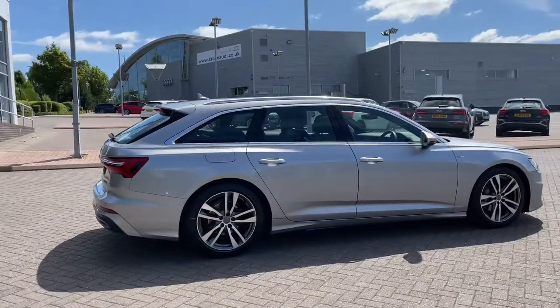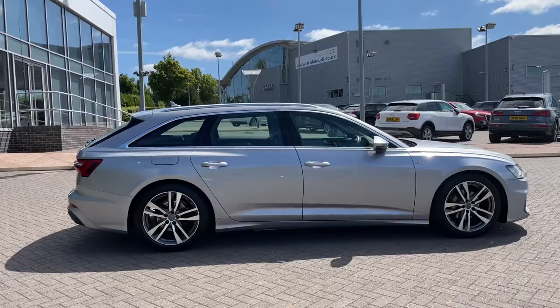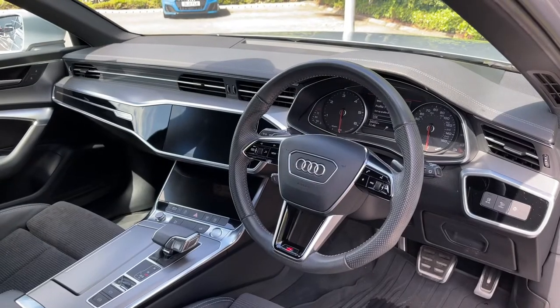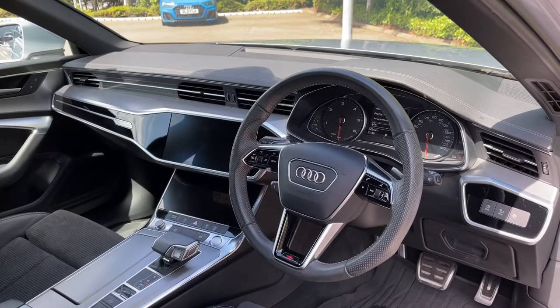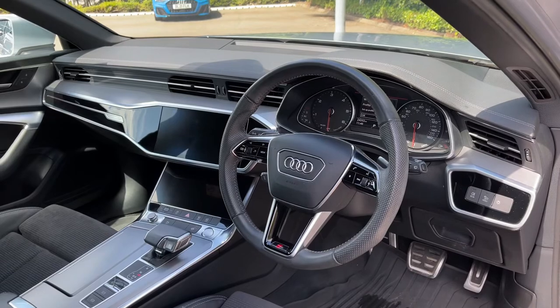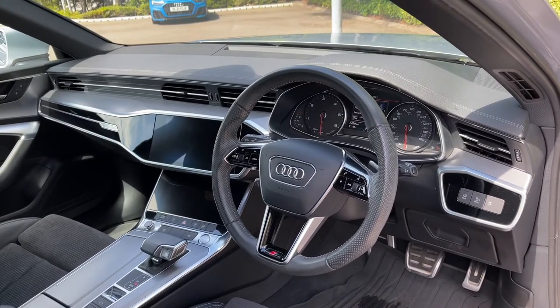This is a 2019 model of the Audi A6 and today it has covered just over 24,100 miles. Opening the driver's side door you are greeted with this car's full leather multi-function steering wheel. We have the analogue dial display with the central trip computer screen, and to the centre of the car's dash we have dual touchscreen displays — one for the built-in multimedia system and the second for controlling the car's climate control system.